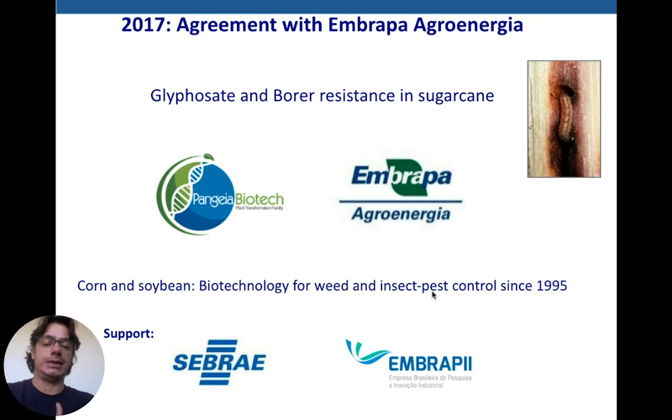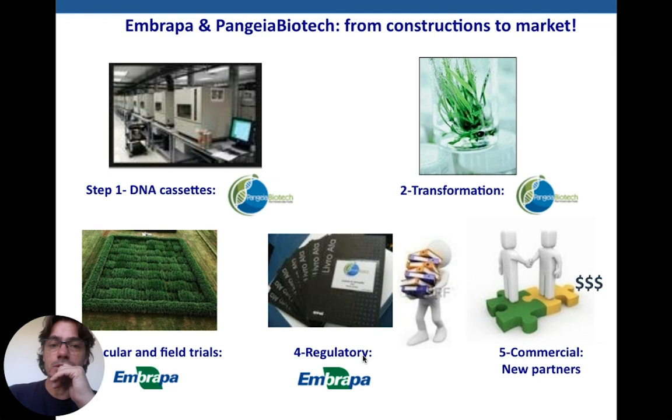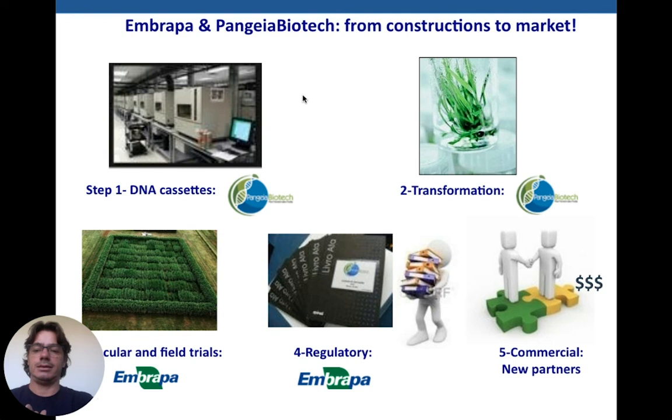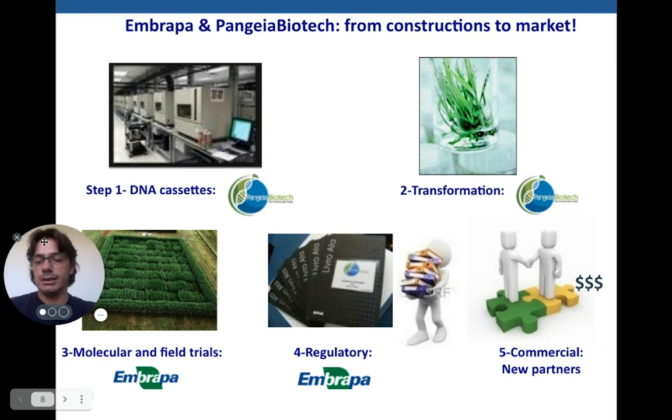Besides the plant transformation service, in 2017 we made an agreement with Embrapa to produce sugarcane varieties with glyphosate and water resistance plus borer resistance — noting that in corn and soybean, biotech for weed and insect pest control has been used since 1995, putting sugarcane 26 years behind. Basically there are five steps from construction to market: you need the DNA, transformation, molecular field trials, regulatory approval, and commercialization. Pangea's role is mainly to build DNA cassettes for traits and do the transformation, while Embrapa handles the molecular and field trials.